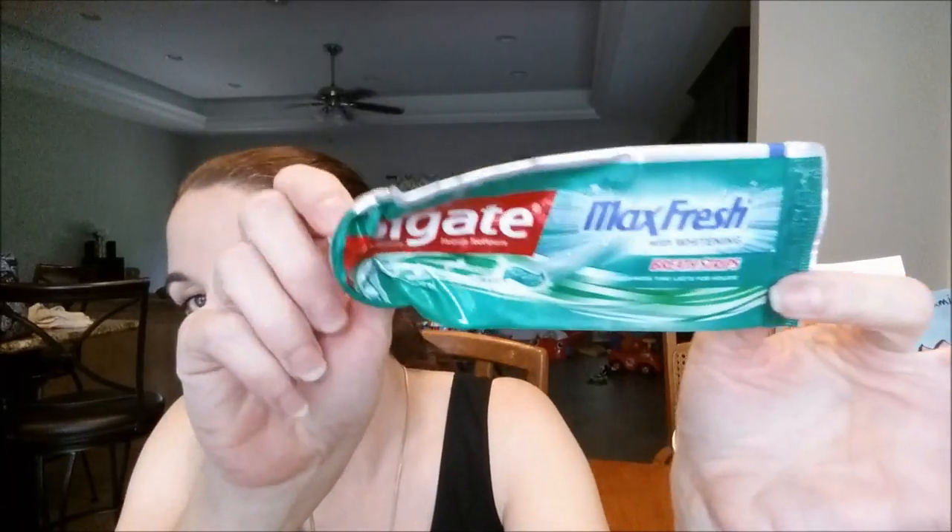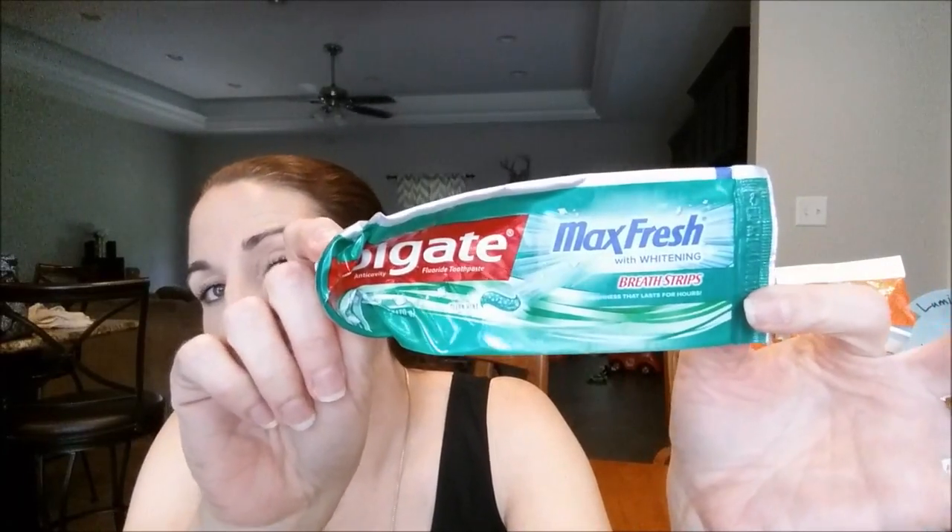Trey went through a Paw Patrol gel toothpaste. And then I went through a Sensodyne — this came from a Pinch Me box and worked pretty good. And this is the hubby's and my favorite: the Colgate Max Fresh with the clean mint breath strips. Speaking of oral care, we went through only two mouthwashes — I was surprised since we usually go through like five. We have a little Scope Outlast and a big Scope Outlast — one for the hubby and one for me.